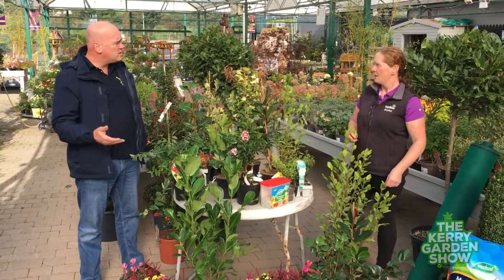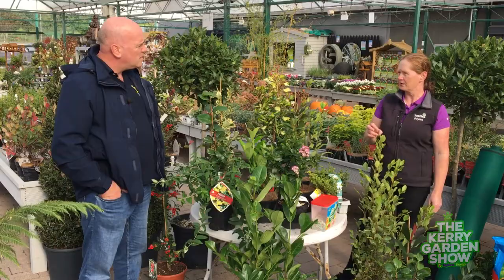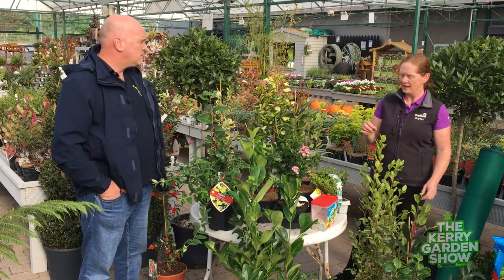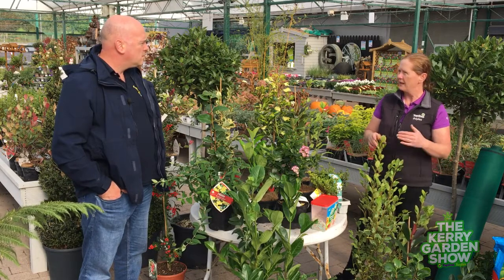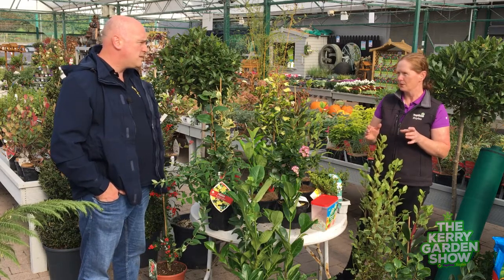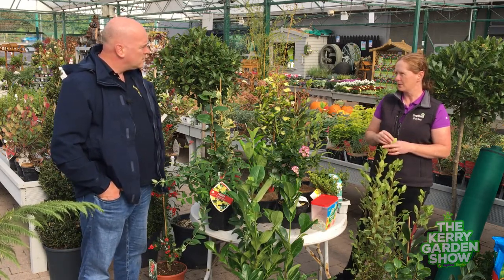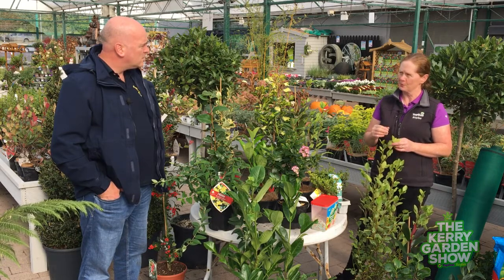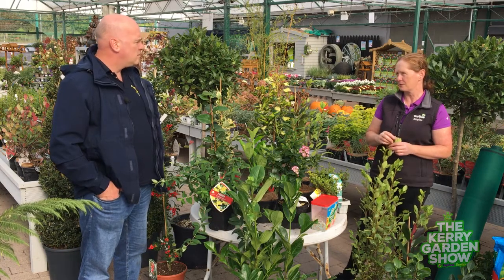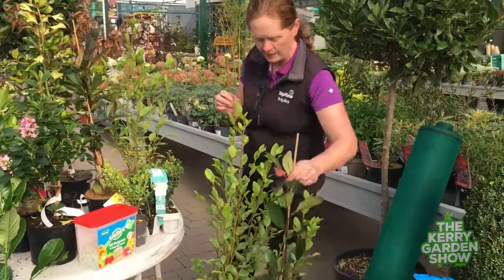If you are pruning or cutting back your hedges now at the moment, I wouldn't cut them back very hard. It is a little bit late, and if you cut them back and you get a mild spell with new growth coming on, the winds will actually burn that new growth. Most people would have had their hedges cut at the end of August — the new growth would have come but would have hardened up by wintertime.